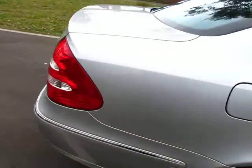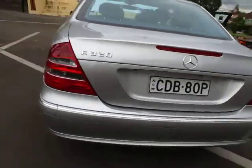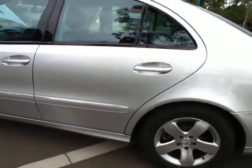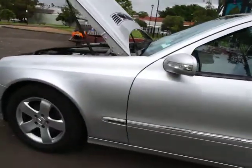Here we've got a 2002, first of the W211 chassis, Mercedes-Benz E320 sedan — obviously the medium-sized Mercedes-Benz. It's got really lovely alloy wheels, which were extra, a nice set of Pirellis — 16-inch wheels on this Avant-Garde series.